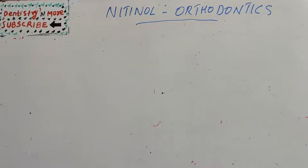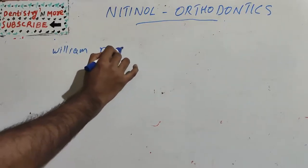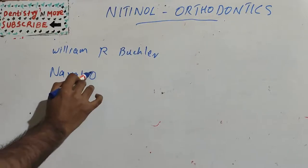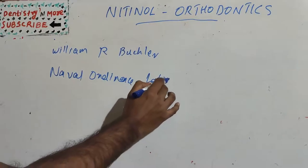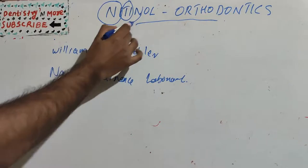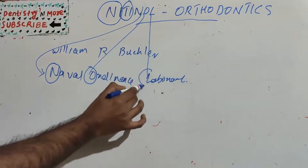Nitinol is an alloy which contains nickel and titanium. It was invented by William R. Batchelor at the Naval Ordnance Laboratory. So this nitinol name comes from nickel, titanium, and naval ordnance laboratory.